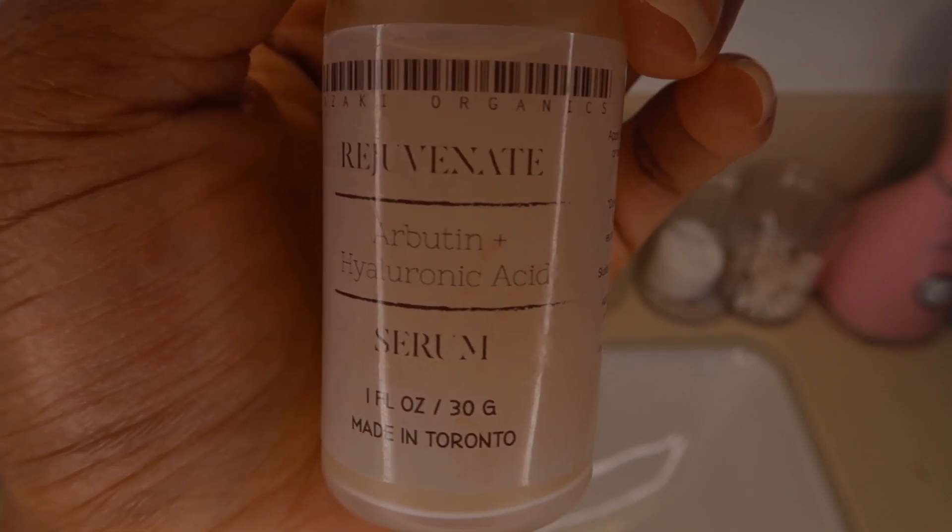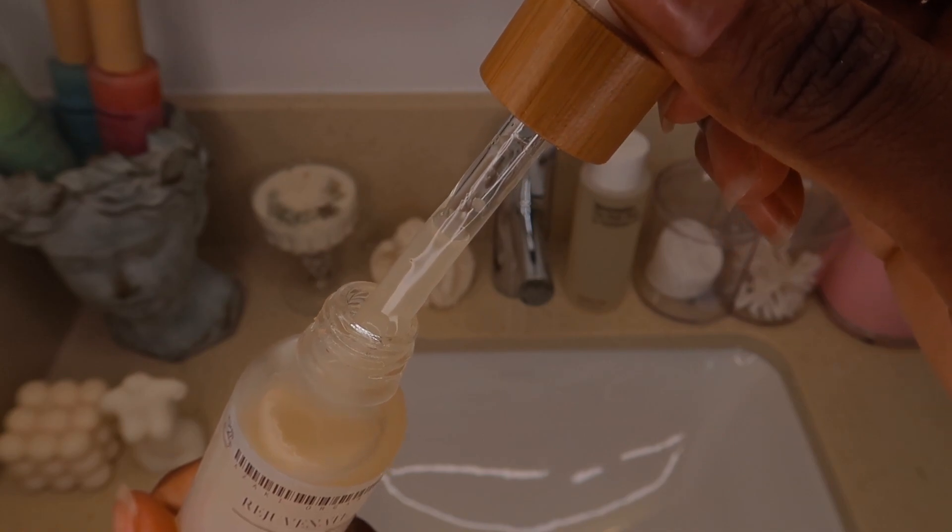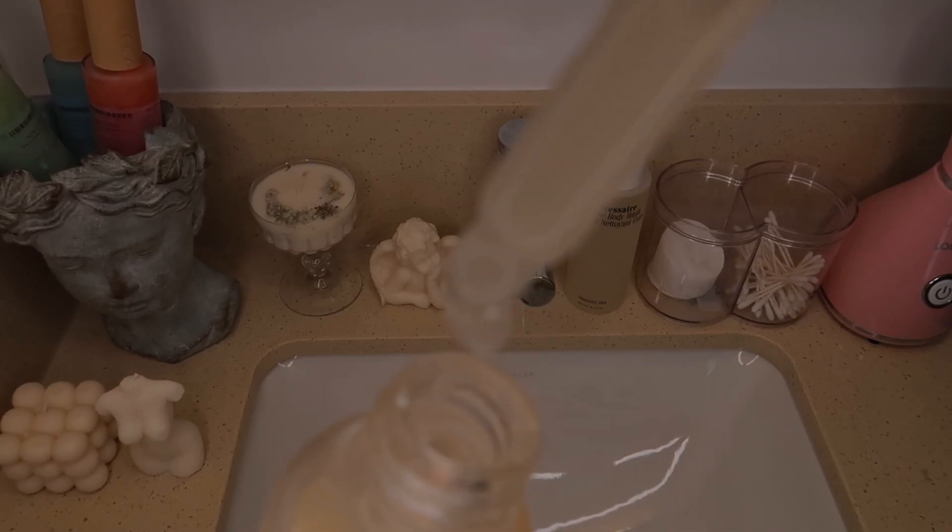I apply the Arbutin plus hyaluronic acid serum to the face, neck, and décolletage. This has been a serious game changer for my skin and for rectifying the damage from that aggressive cystic acne. It really helps significantly to even out my skin tone. What Arbutin scientifically does is pause excess melanin production that is due to aggressive acne or sun damage, then helps rectify that by evening out the skin tone.